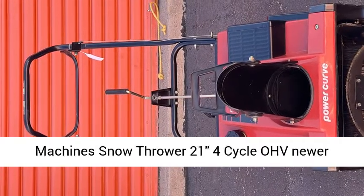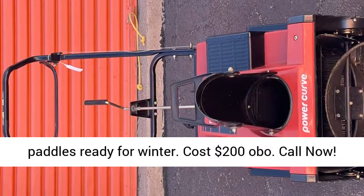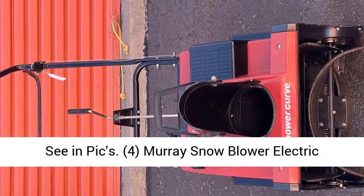3. Yard Machines Snowthrower, 21 inches, 4-cycle OHV, newer paddles, ready for winter. Cost $200 OBO. Call now, see and pics.